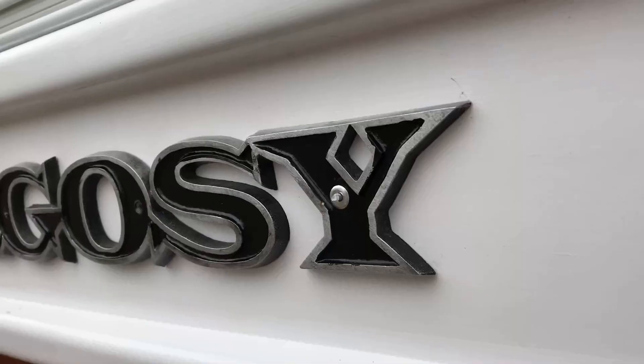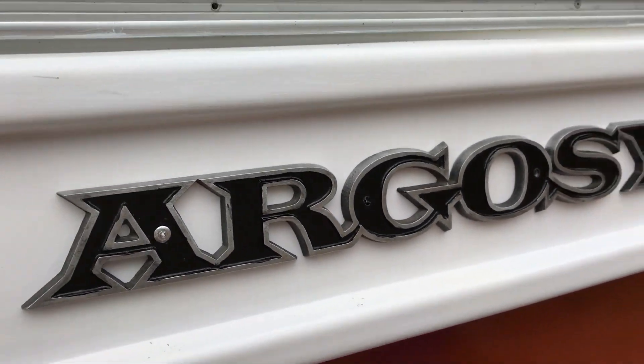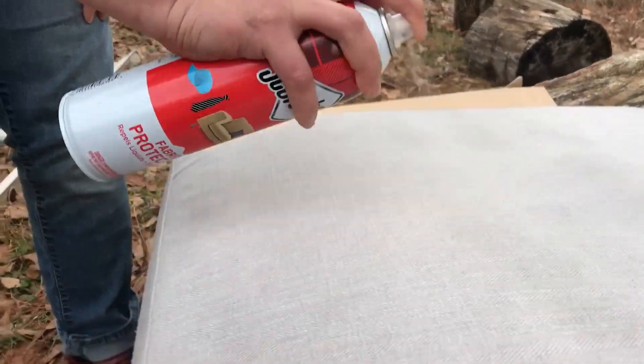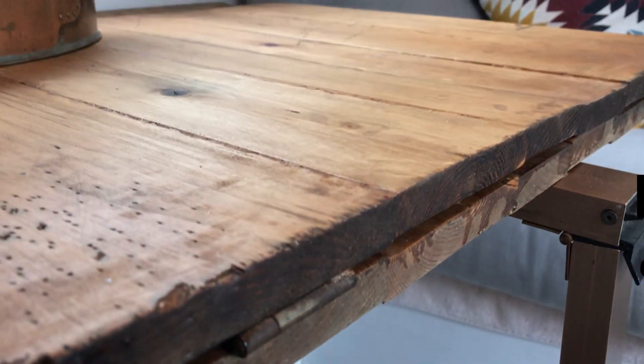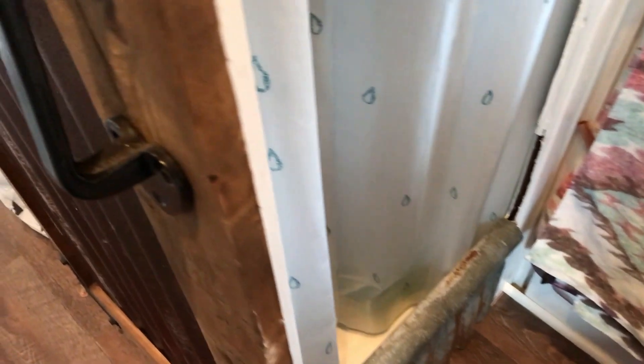This is not a drill. Repeat, this is not a drill. Is that all you got? Let's begin now.